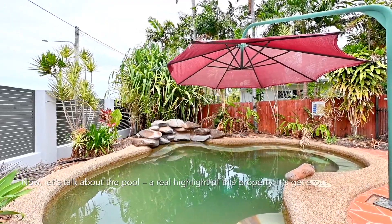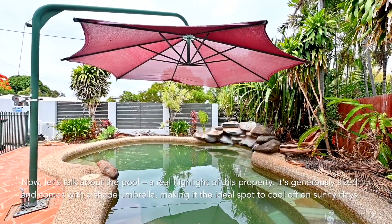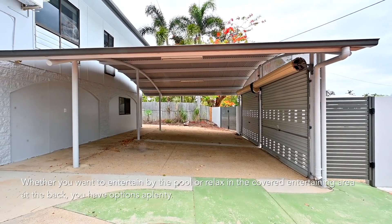Now let's talk about the pool — a real highlight of this property. It's generously sized and comes with a shade umbrella, making it the ideal spot to cool off on sunny days. Whether you want to entertain by the pool or relax in the covered entertaining area out the back, you have options aplenty.